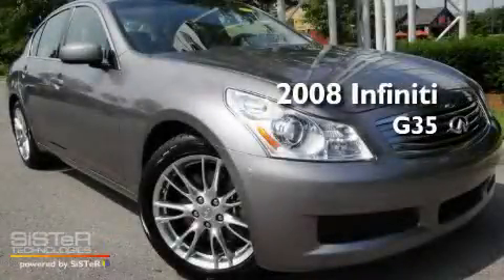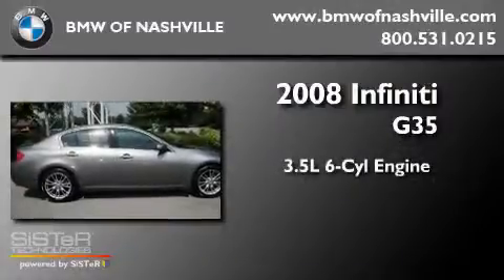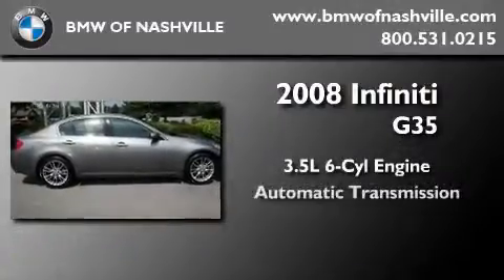This is a low-mileage 2008 Infiniti G35. It has a 3.5-liter six-cylinder engine and an automatic transmission.